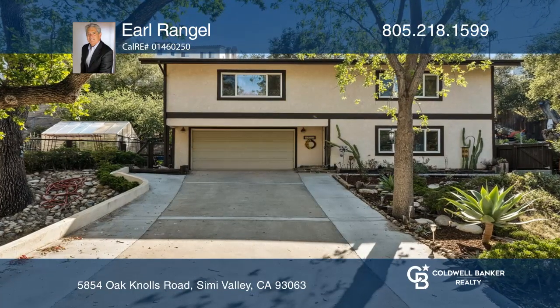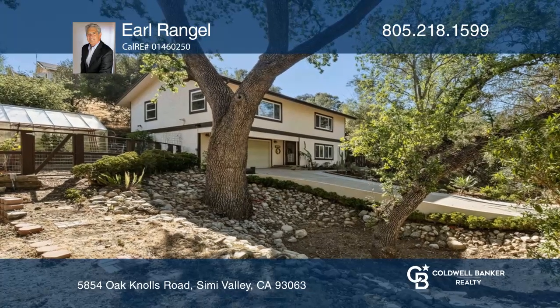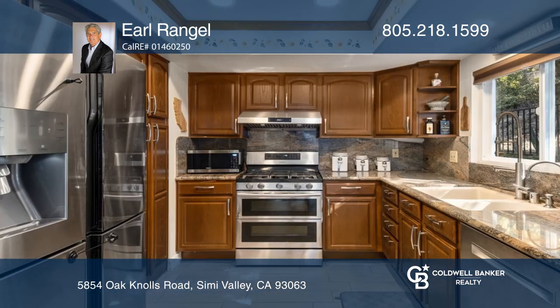This three-bedroom home is an ideal peaceful retreat. Set in nature, the home offers an open floor plan, a chef's kitchen, and granite counters. A master suite has vaulted ceilings and dual closets.